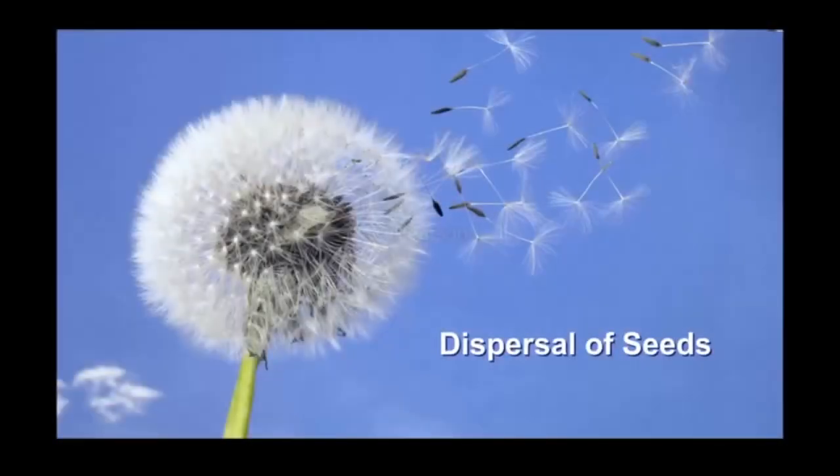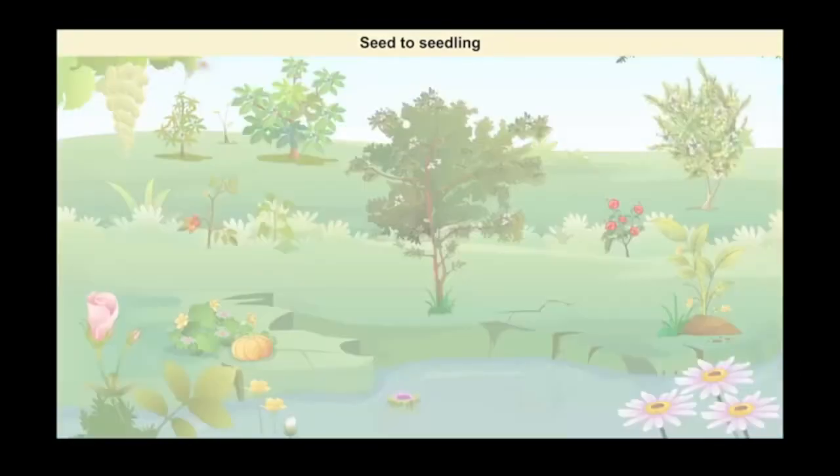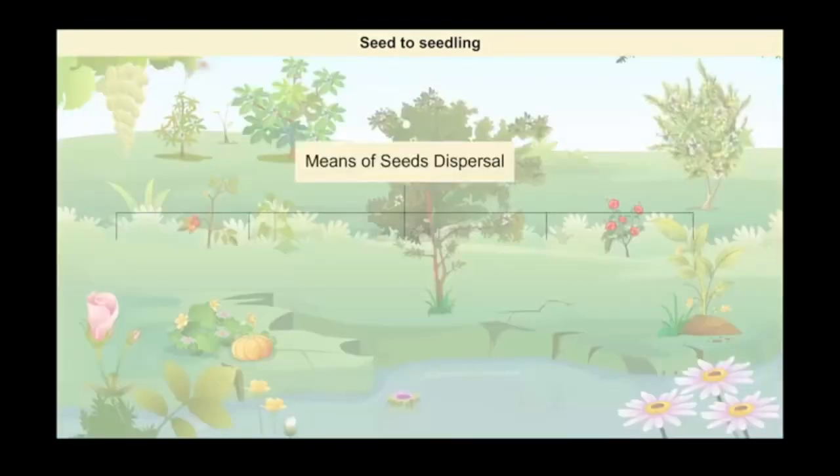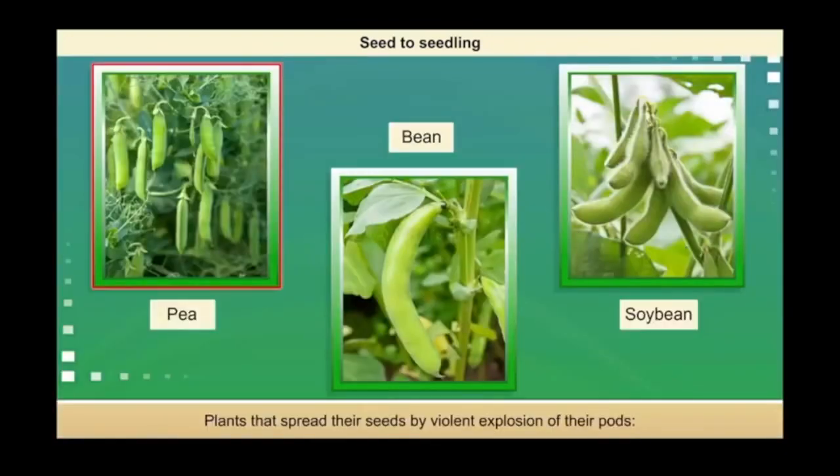Dispersal of seeds. Plants disperse their seeds by different means. Seeds may disperse by wind, water, or animals. Some plants even shoot their seeds out exclusively. Plants like the pea, beans, soya bean, etc. spread their seeds effectively without any extra help.